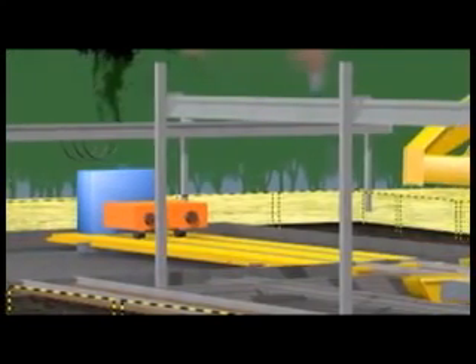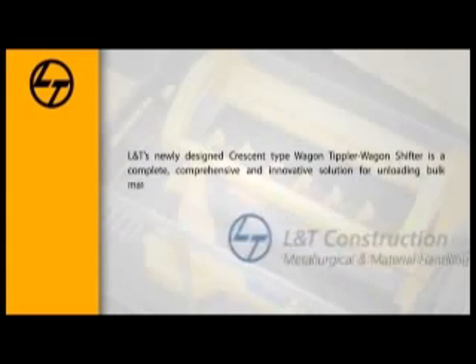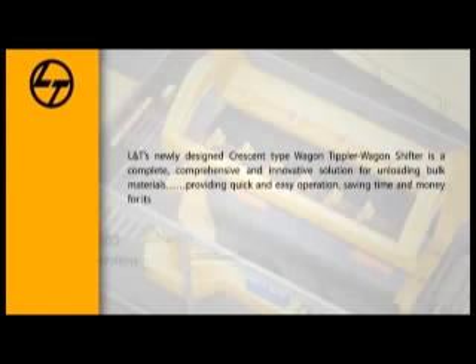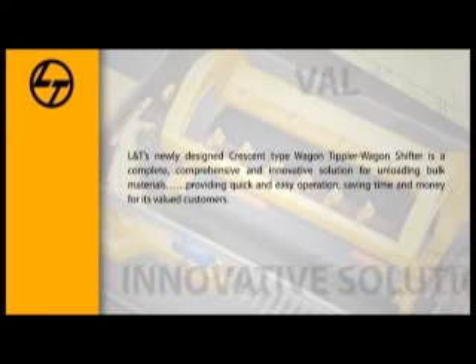This entire operation is synchronized and is PLC controlled. L&T's newly designed crescent type wagon tipler and wagon shifter is a complete, comprehensive and innovative solution for unloading bulk materials, providing quick and easy operation, saving time and money for its valued customers.